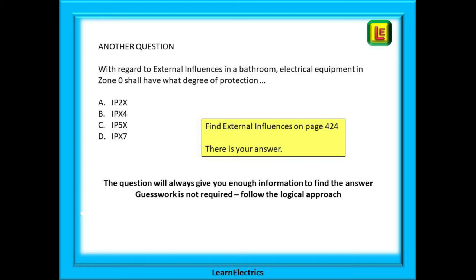Let's do another question. With regard to external influences in a bathroom, electrical equipment in zone 0 shall have what degree of protection? We have four choices of answer and only one is the most appropriate. We are still in bathrooms, and on page 424 we find a heading called 'external influences' as mentioned in the question. And there's your answer: IPX7. The question will always give you enough information to find the answer — guesswork is not required.